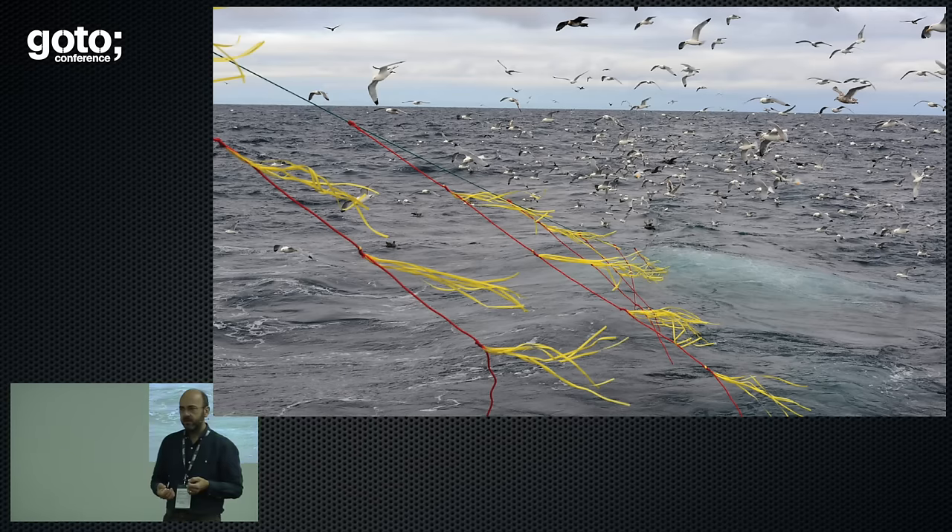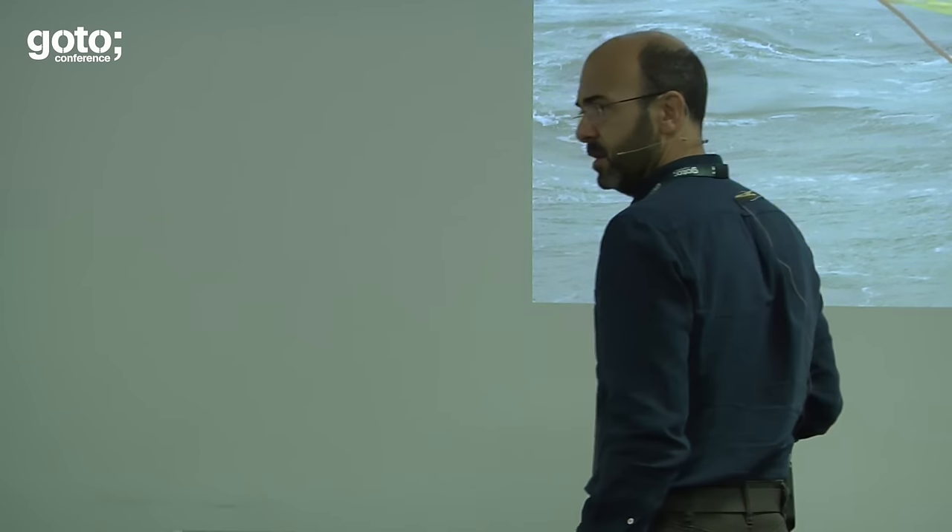In 2006, when the albatross task force really started to get to work, all of the necessary pieces to solve the problem were already there. These yellow things you're seeing on the red lines — they're bird scarers, streamers, just made of coloured plastic, and they do exactly what you'd expect: they scare birds away. The South African government had passed legislation saying fishermen had to use these, convinced it was a good solution. But despite the legislation, no one was using them. The ATF wanted to kick-start the system and get these mitigations into use.